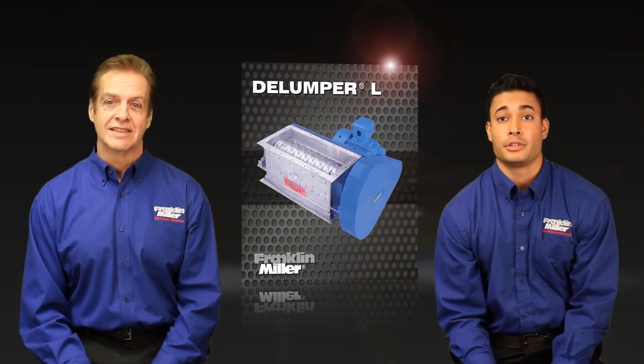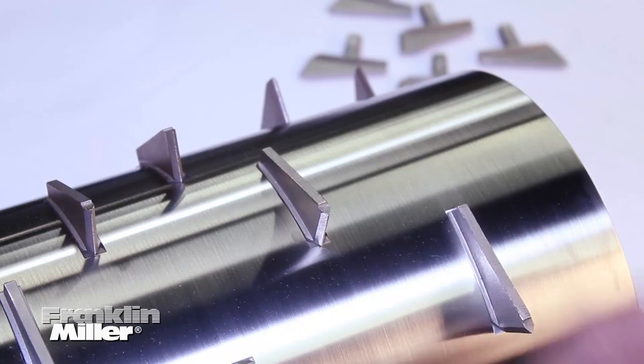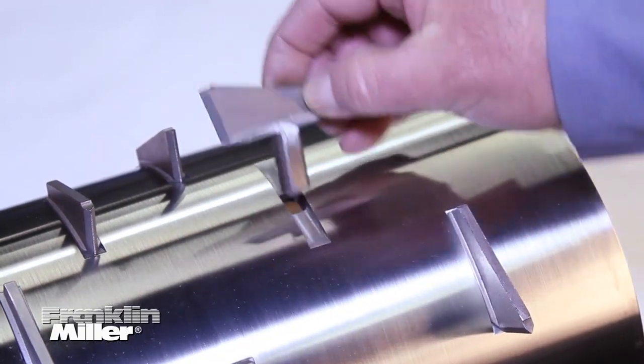Delumper L crushers have cutting teeth that rotate on a smooth drum to crush solids to a controlled output size. The teeth are bolted onto the drum so they're individually replaceable.